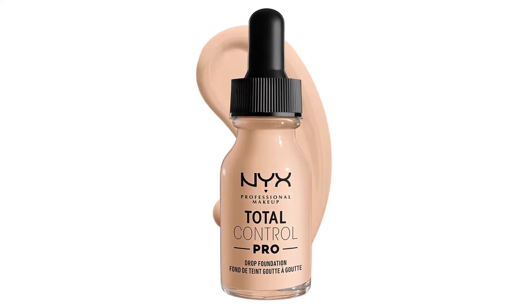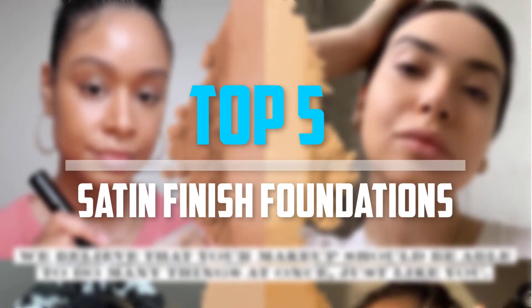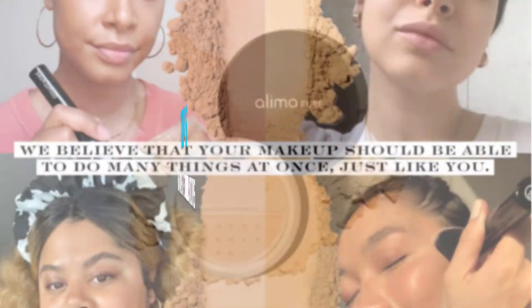Are you looking for the best satin finish foundations in your budget? In today's video we break down the top 5 best satin finish foundations that are available on the market. So let's get started.